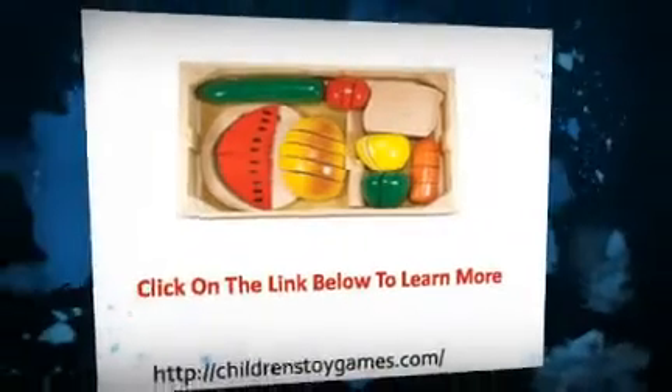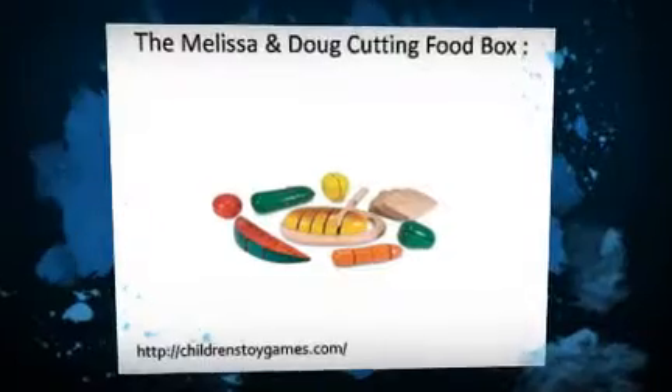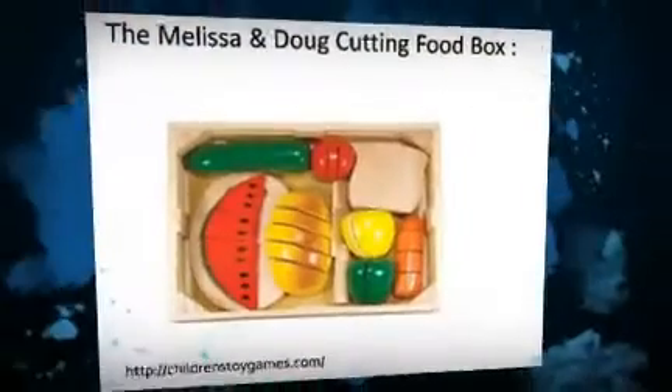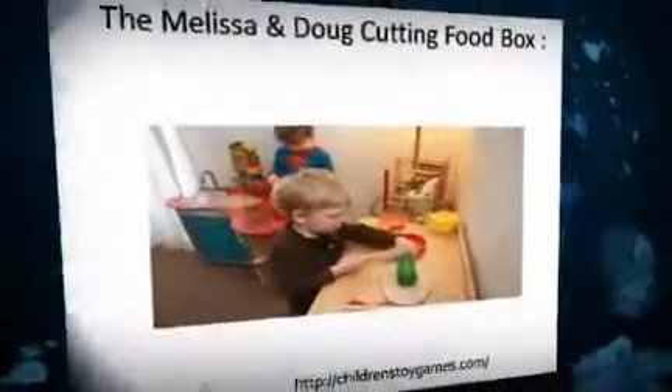Cutting the baguette is easy, the tomato not so much — he's only 19 months. One piece of the white bread did split in two with the grain of the wood. I was really surprised; it seems so durable, but I called M&D and they replaced it without any hassle. The customer service there is great.